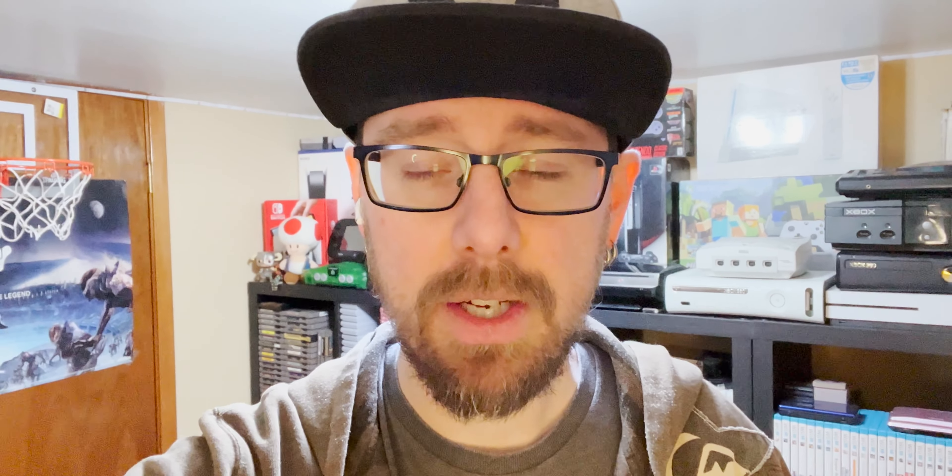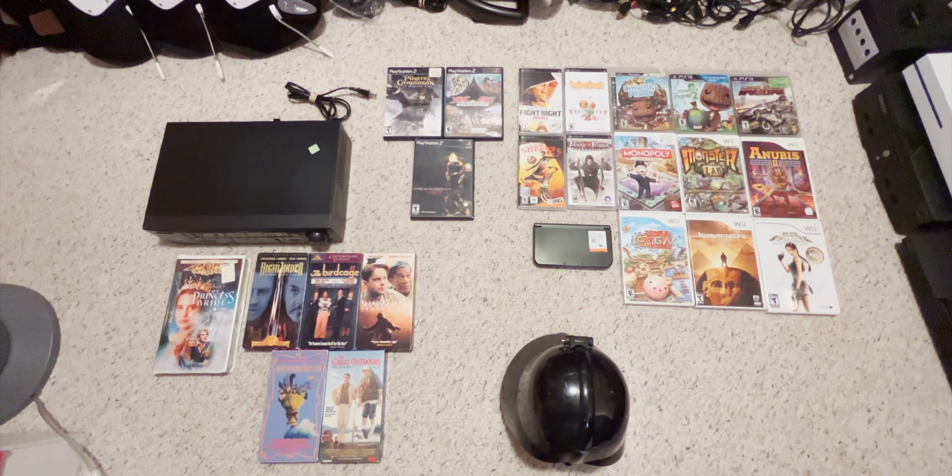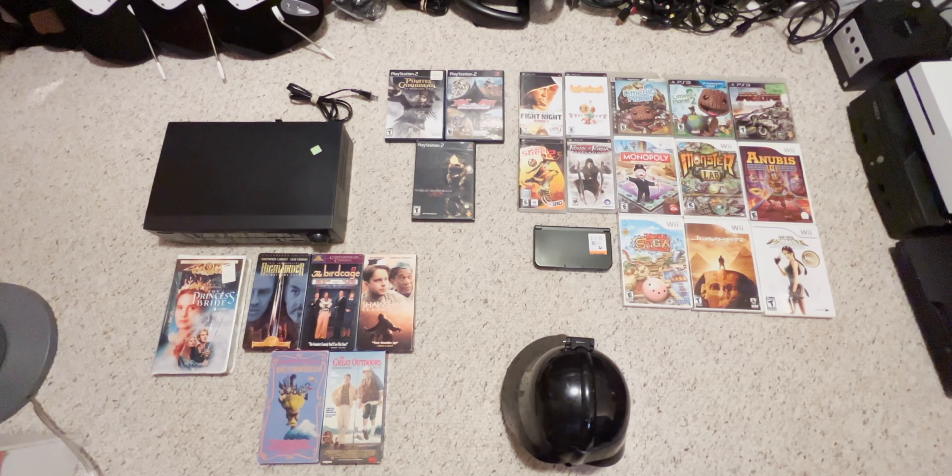We're back in the game room. I'm going to unpack everything and lay it all out so we can take a good look. I'm so happy we were able to find some stuff this time - we've been having a bit of a dry spell. You just need to be consistent, keep hitting up those thrift stores, and then you find this type of cool stuff.